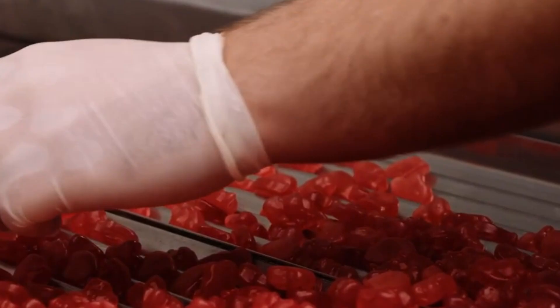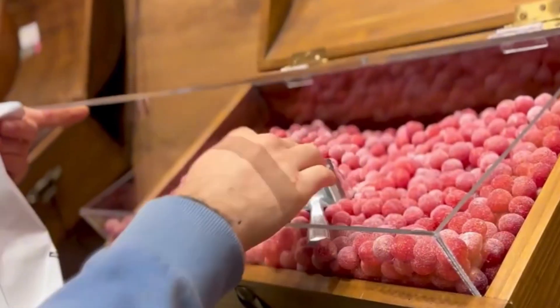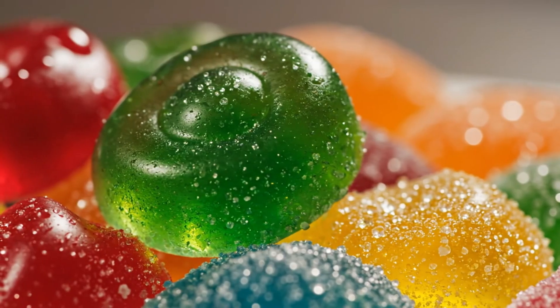But here, its only mission is one: converting each gummy into an edible jewel. When they exit the drum, the result is impeccable — gummies that are smooth, firm, shiny, and visually irresistible, ready for confronting their most demanding stage.